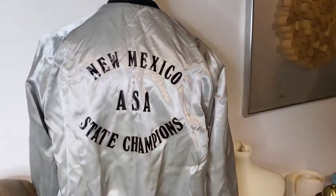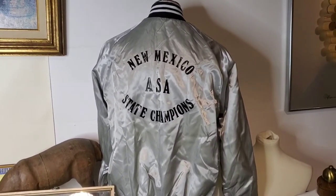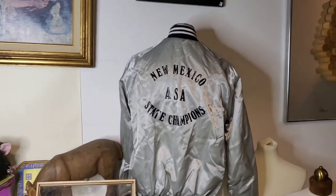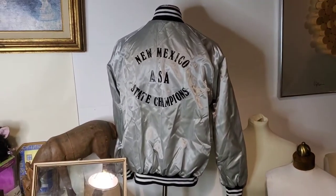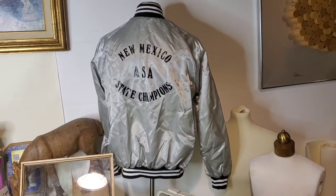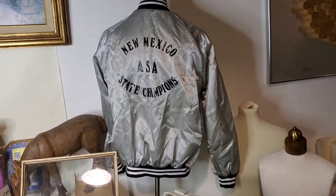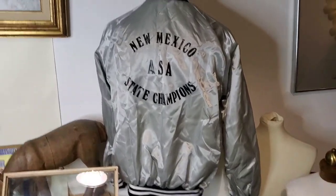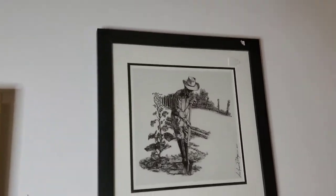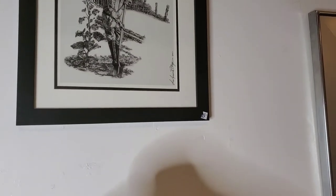Next up is this jacket. I got this at the Assistance League. I haven't shopped there in maybe a year because every time I'd go, there was a line to get in and I don't have time to be waiting to shop — all the good stuff would be gone. But this was a nice afternoon find: New Mexico ASA State Champions. ASA, I believe, is something to do with archery. So that's a pretty cool satin jacket. Got this piece of art too — didn't know anything about the artist, just a signed print. I really liked it, so I bought it. It was 14 bucks; you can see someone was trying to get $45 for it.